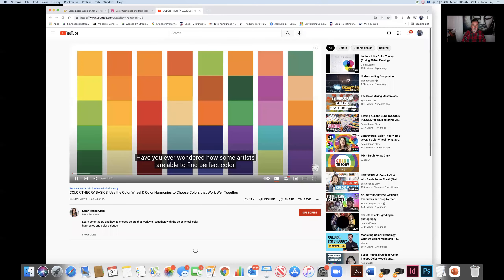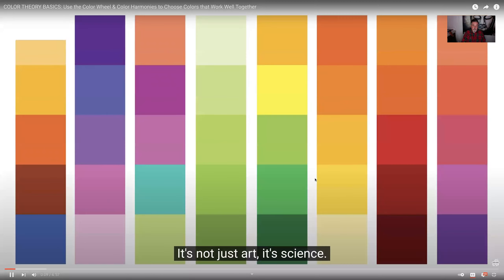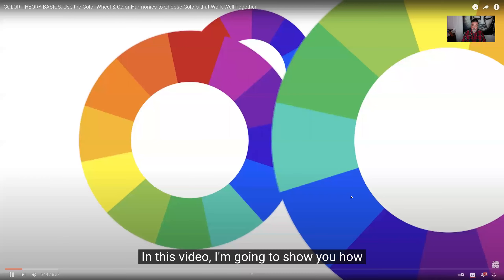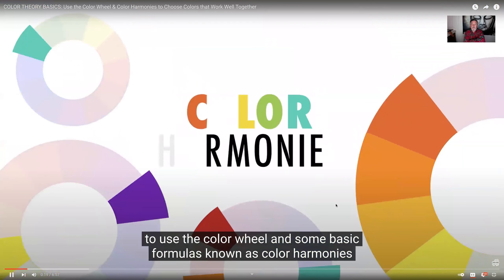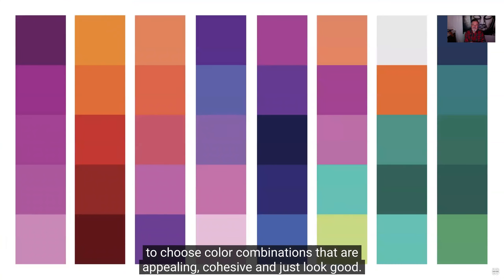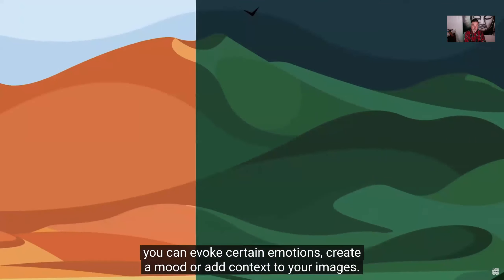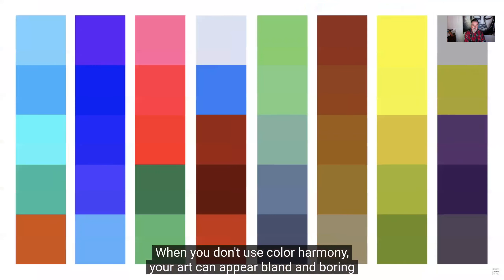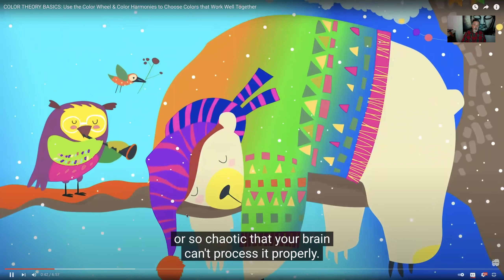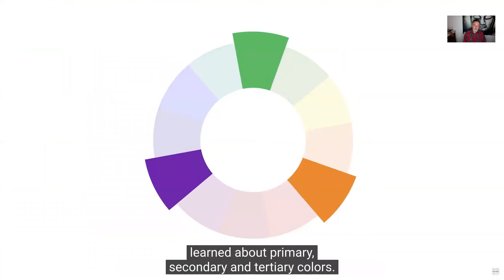Have you ever wondered how some artists are able to find perfect color combinations that just seem to work every time? It's not just art — it's science, and we call it color theory. In this video I'm going to show you how to use the color wheel and some basic formulas known as color harmonies to choose color combinations that are appealing, cohesive, and just look good. Using color harmonies, you can invoke certain emotions, create a mood, or add context to your images. When you don't use color harmony, your art can appear bland and boring, or so chaotic that your brain can't process it properly.